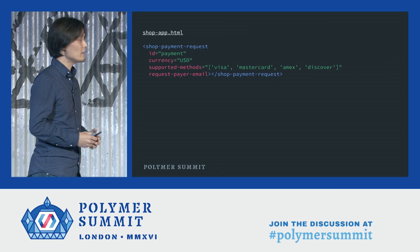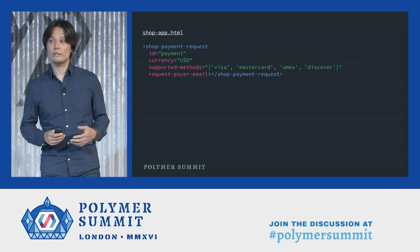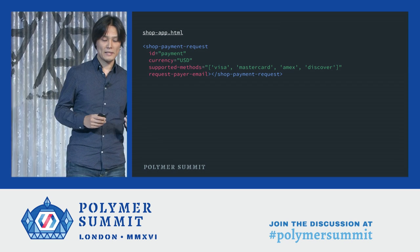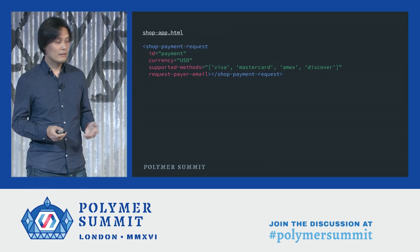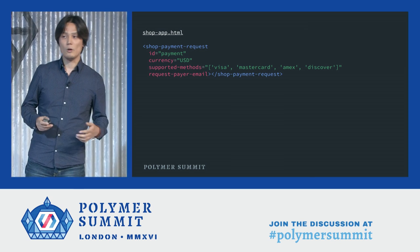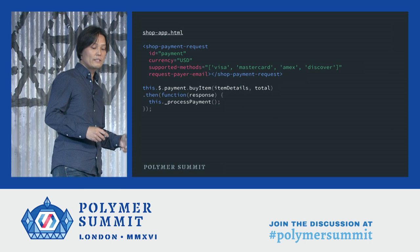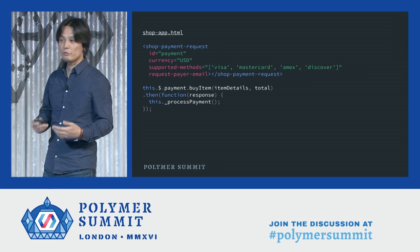So integrating Payment Request API into Polymer Shop, we created a component called Shop Payment Request. The nice thing about making it a web component is that predefined parameters can be set as element attributes declaratively — like currency, supported methods, request-pay-or-email, and so on. Requesting payment can be done through a function call. Because it returns a promise, you can just continue with sending the result to payment processors when the promise resolves.